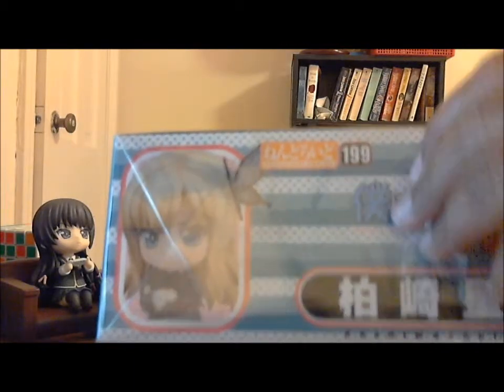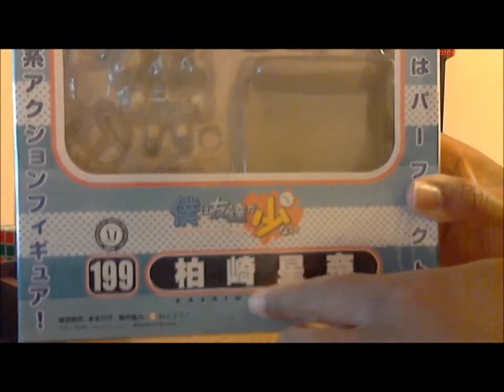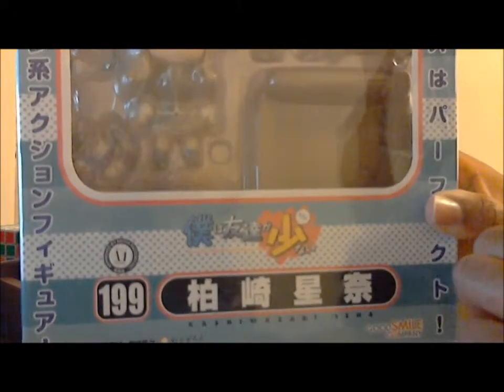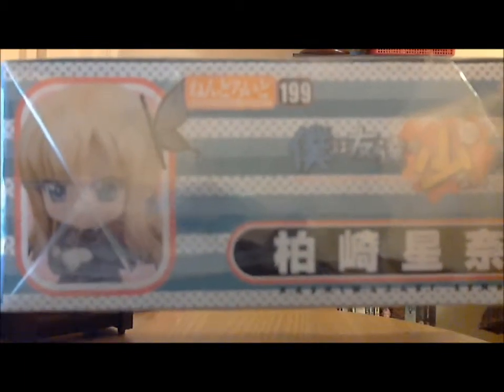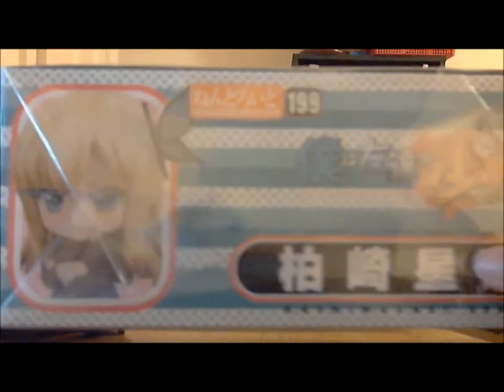One difference, probably due to the seller who sold it to me on Amazon, is that this box is wrapped in extra plastic. But anyway, here's the front. You can see her sticker — it's Nendoroid number 199 — and her name Kashiwazaki Senna, and the title Bokuwa Tamadachi ga Sukanai, or Haganai. Here's the top. Senna is not my favorite character — she's kind of whiny — but I do like her. I love her style though, and I definitely love the butterfly clip in her hair.